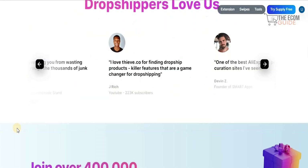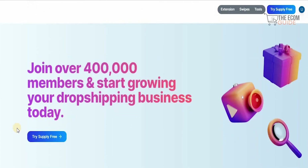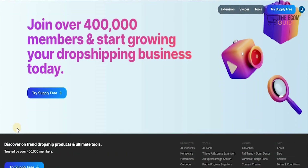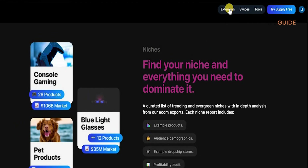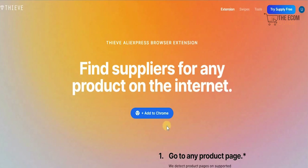If you're a dropshipper looking to join the 400,000 members and start growing your dropshipping business today, at the top of the interface you're going to have the Extensions, Swipes, and Tools sections. We're going to look at each one, starting with the Extension.